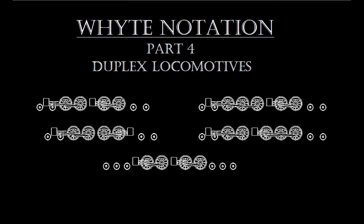Hello, my name is Steve and welcome to American Steam Legacy. This is part four of our series on the white notation, where we take a look at the duplex drive locomotives. Baldwin began promoting the concept of a duplex drive locomotive for high-speed passenger service in the United States in the early 1930s.